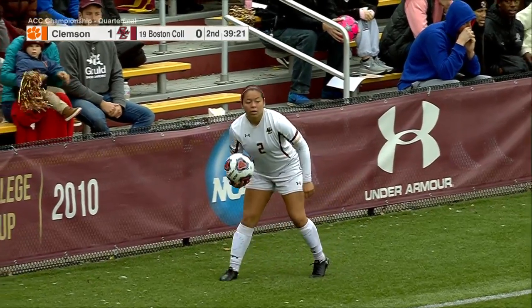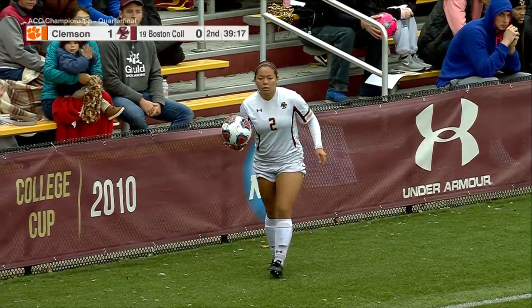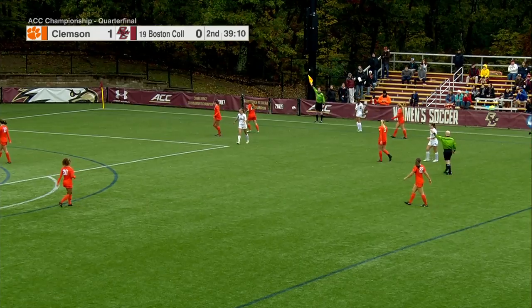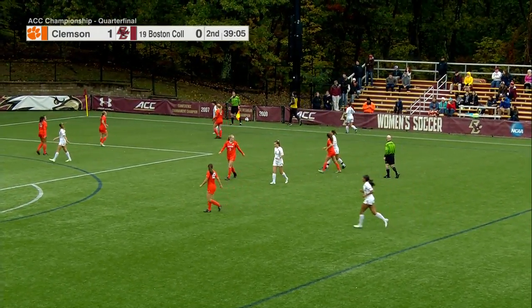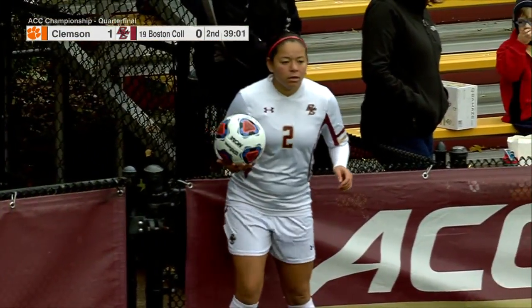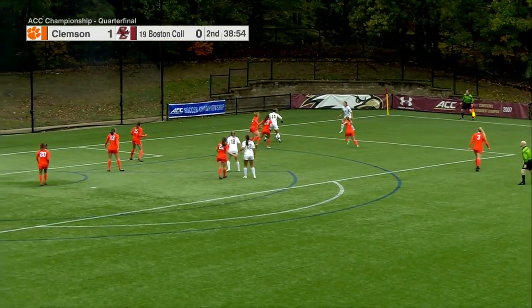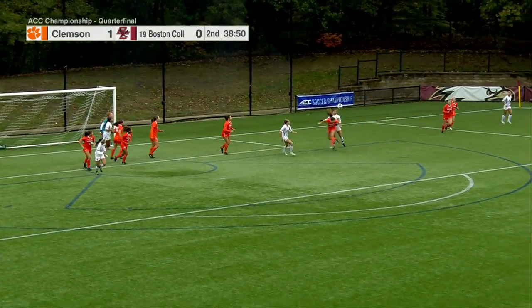The exciting part about this game is Clemson does such a good job — when BC loses the ball in their defensive end, pressing them so they can't get the ball out. What BC has been known for this season is winning the ball in their defense, transitioning out, finding a long ball, hitting their strikers on transitional moments. BC does a great job of getting out and starting that counter, and that's more of what we want to see from them. That's where they've had so much success this season.